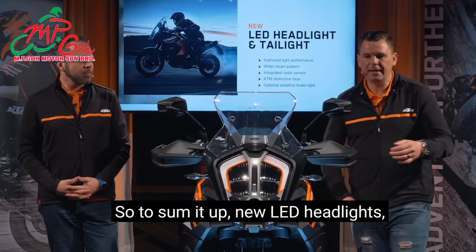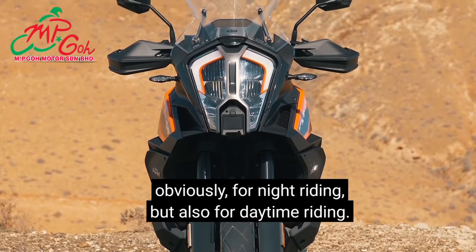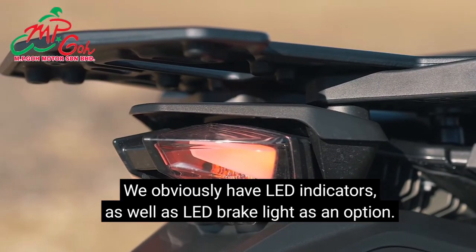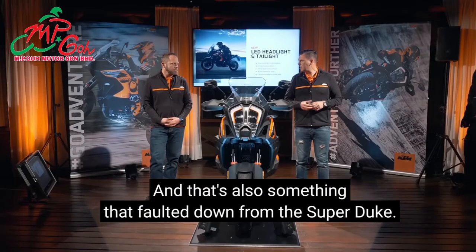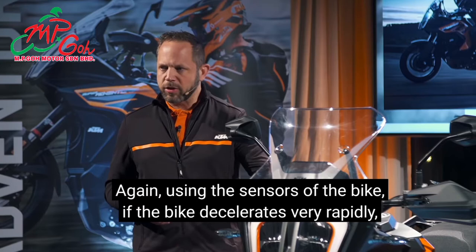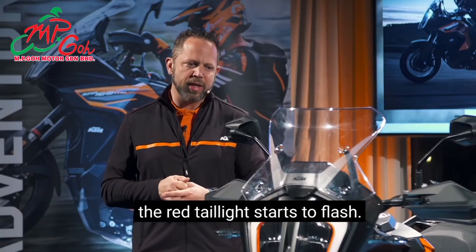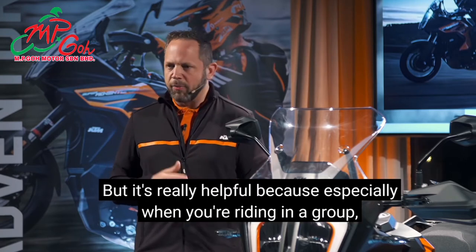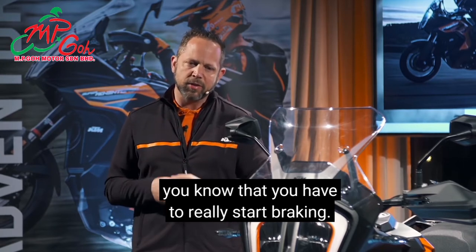To sum up the lighting: new LED headlight keeping that iconic look, increased beam pattern for night and daytime riding, LED indicators and LED brake light. As an option we add an adaptive brake light, which filtered down from the Super Duke. Using the bike's sensors, if the bike decelerates very rapidly the rear tail light starts to flash. So when you're following your buddy and you see the light flashing, you know that was an emergency stop — especially helpful when riding in a group.